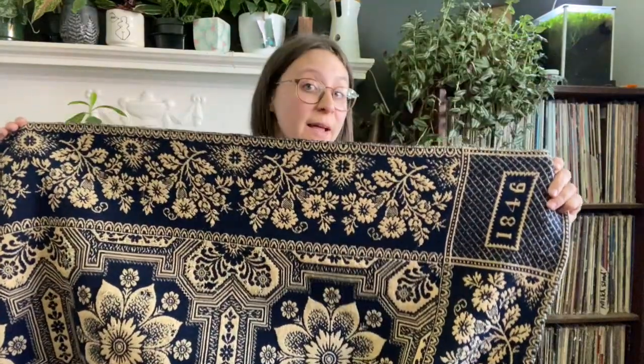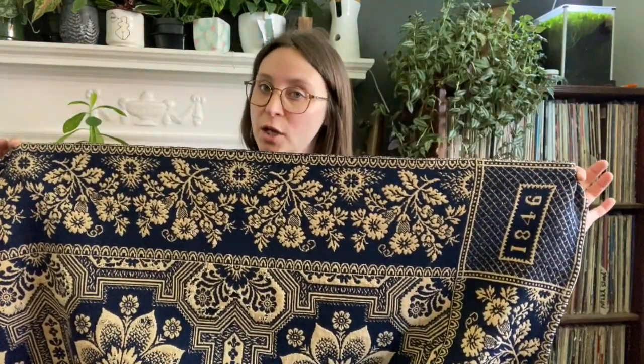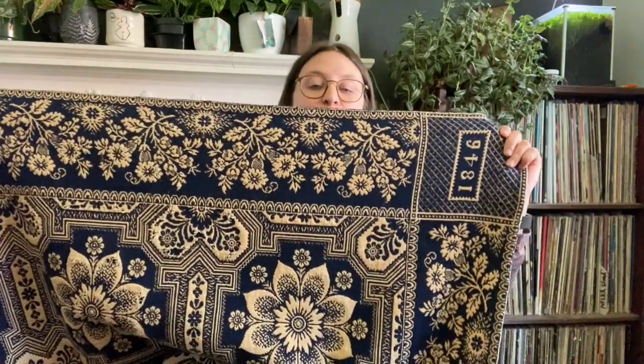This particular coverlet has been in my boyfriend's family for six generations, so we're really excited to have it. If you have something like this at your house — maybe a coverlet like this or an old quilt — one thing that you can do to help preserve it for future generations of your family is to unfold it.